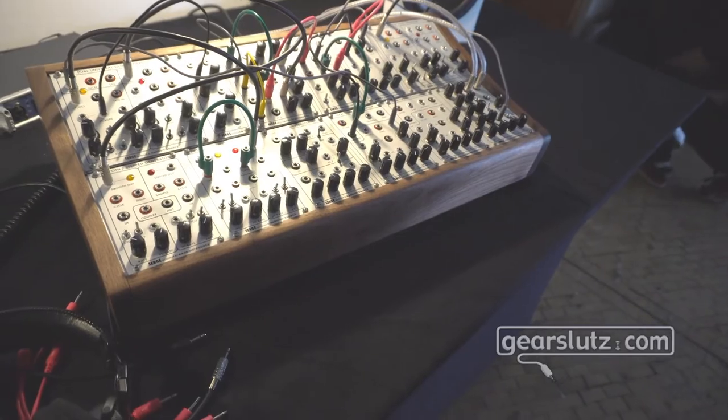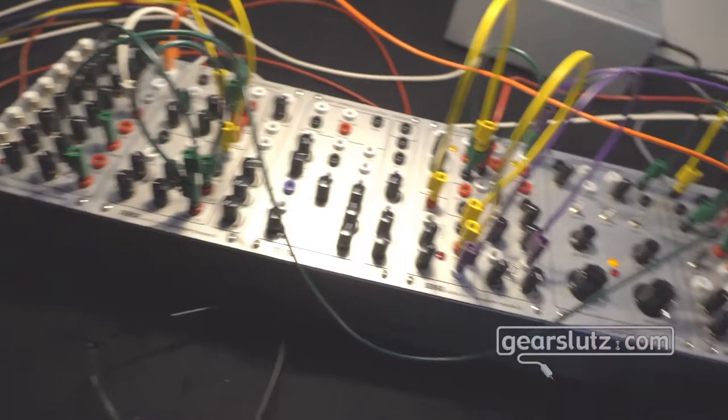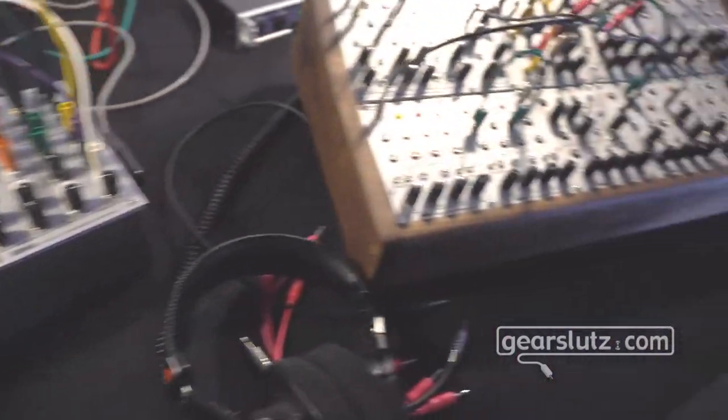But other than that, the systems are identical, the circuits are identical, and the sound, of course, is absolutely identical. So you get the full Serge system in either format.